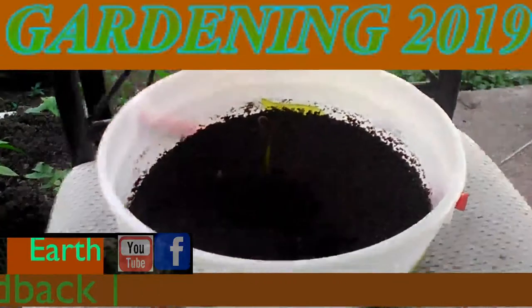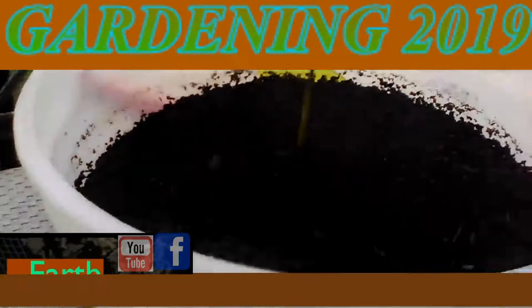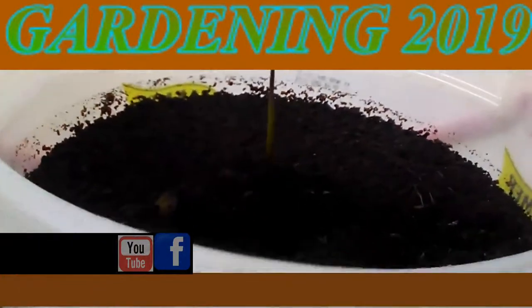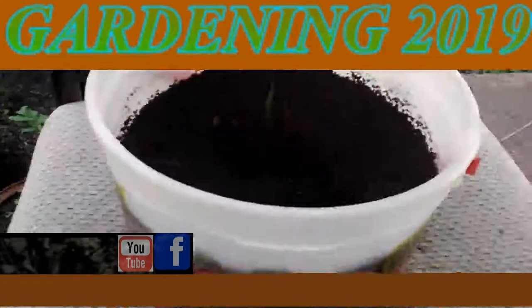This is May 19th, Zone 6, Southern Illinois. I'm Roger Hansen, and this is an update on my mango plant that I had to take outside. I wanted to take a picture of it and get records on it.